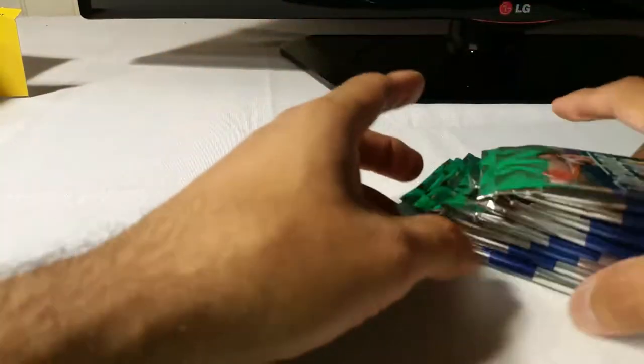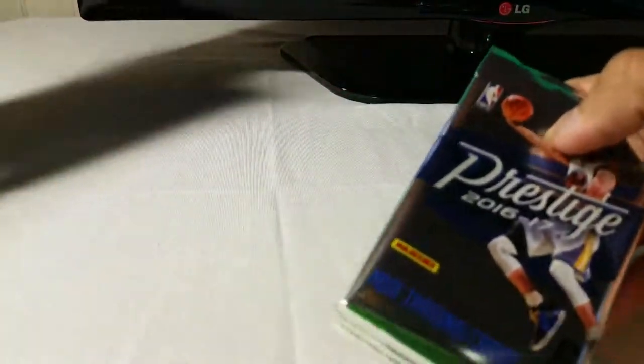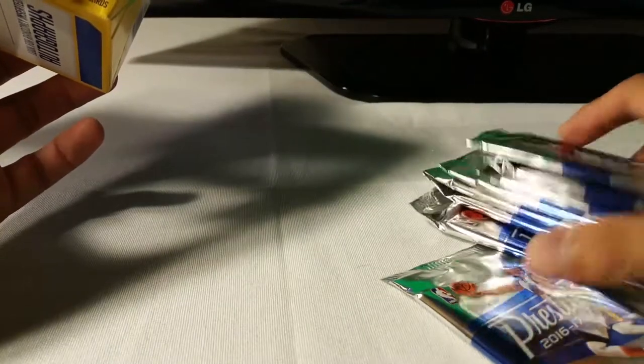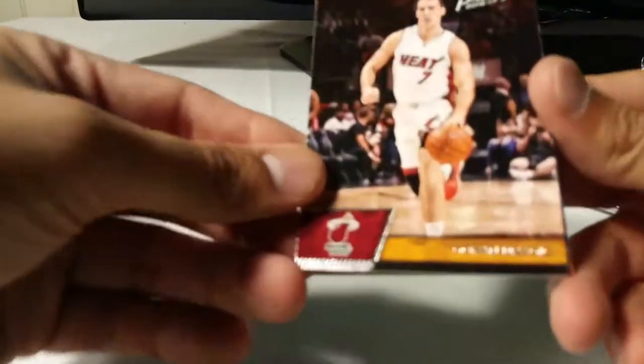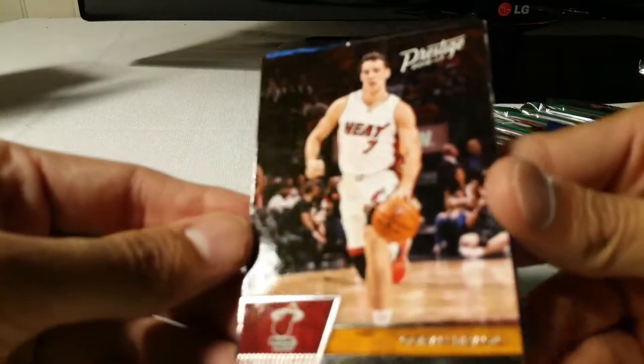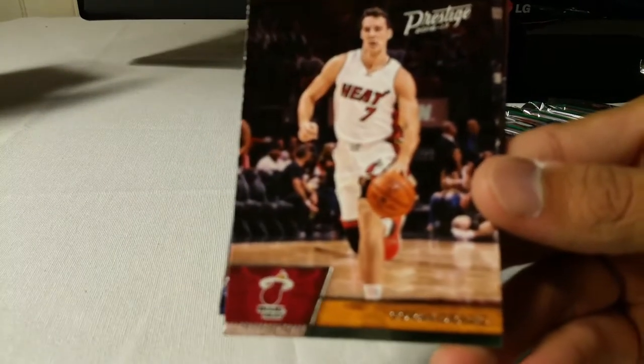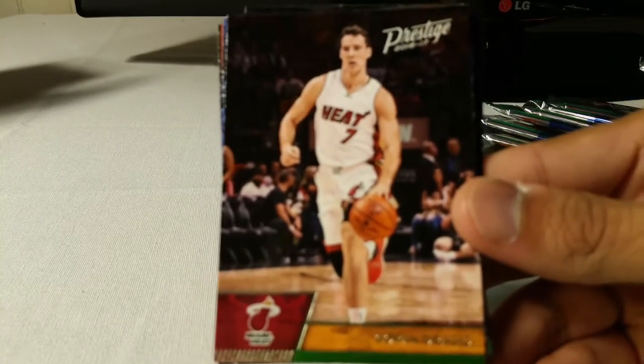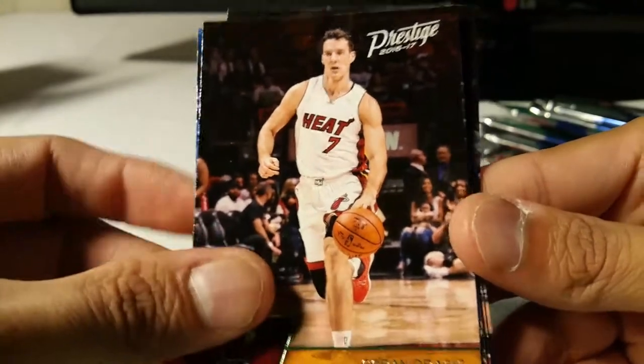I have pretty much all of them but I'm still figuring, why not? I'm sure you guys have seen these before. You have 48 cards, which is eight packs and six cards in a pack. Season's over, it's a good way to reminisce about basketball.